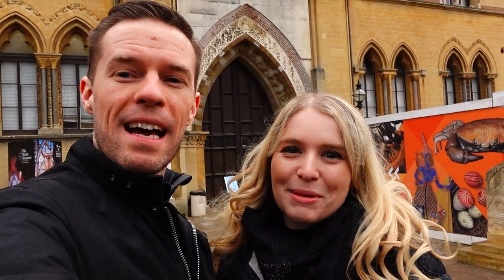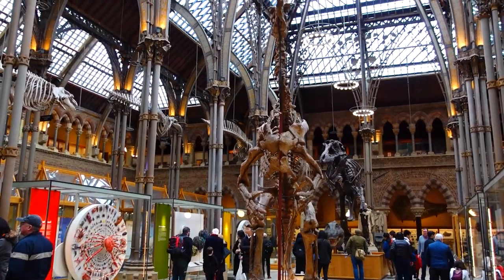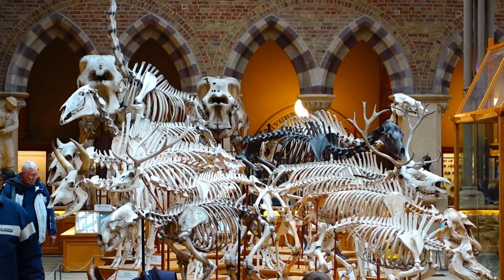Welcome to Explore Home Repeat. My name is Matt and I'm Izzy, and today we are at the Natural History Museum and Pitt Rivers Museum in Oxford City Centre. We're here to find out what it's like, whether you should go, and if it's worth the ticket price. Incidentally, this place is free to get in, so we can't lose.